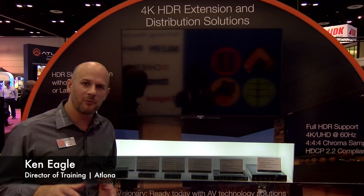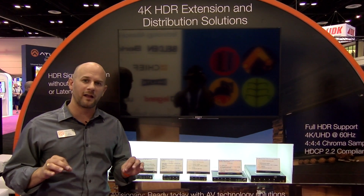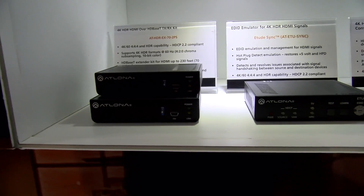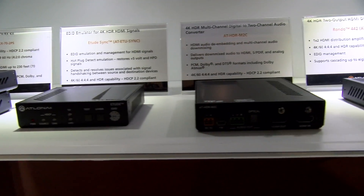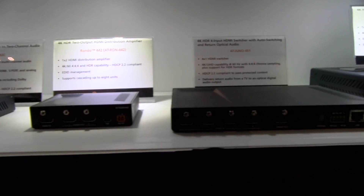Hey BZB fans, welcome. It's Ken Eagle with Lona, and I want to showcase for you some of our HDR product line that we're showing this year for 2017. I've got a number of products on the shelf here beside me. These all support full HDR resolution. They're all HDMI 2.0 and HDCP 2.2 compliant.